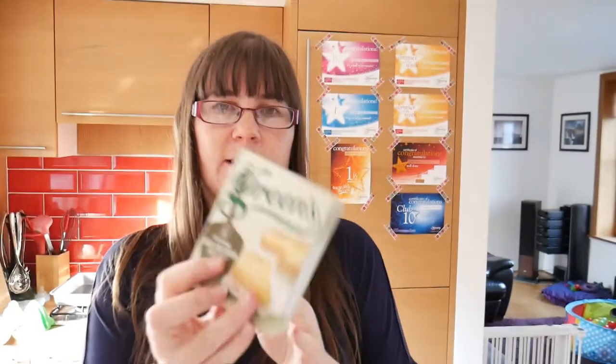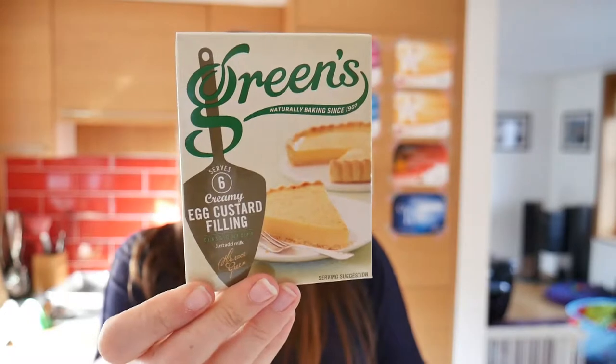Then we have the Greens Baking Creamy Egg Custard filling — it's like an instant egg custard that you just add milk to. And that is £0.69.